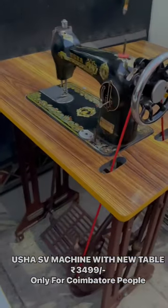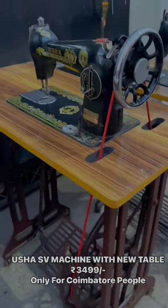This is a new condition machine. It is an old model and heavyweight. Remember that.